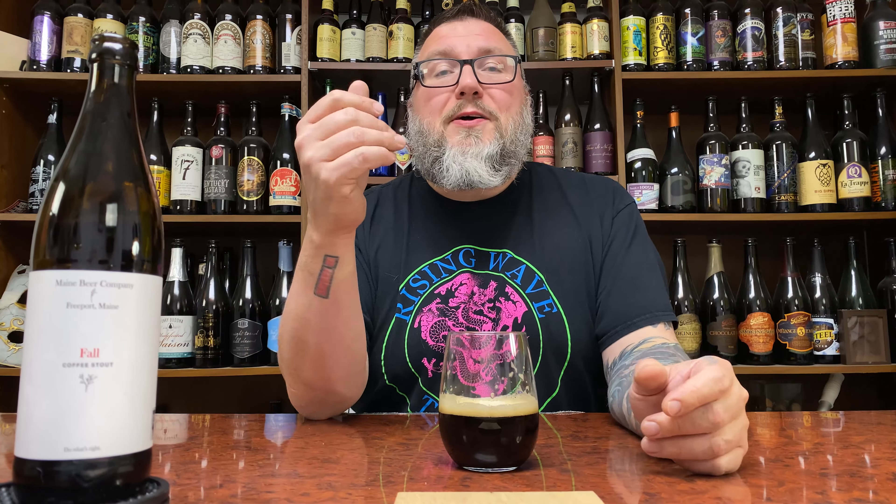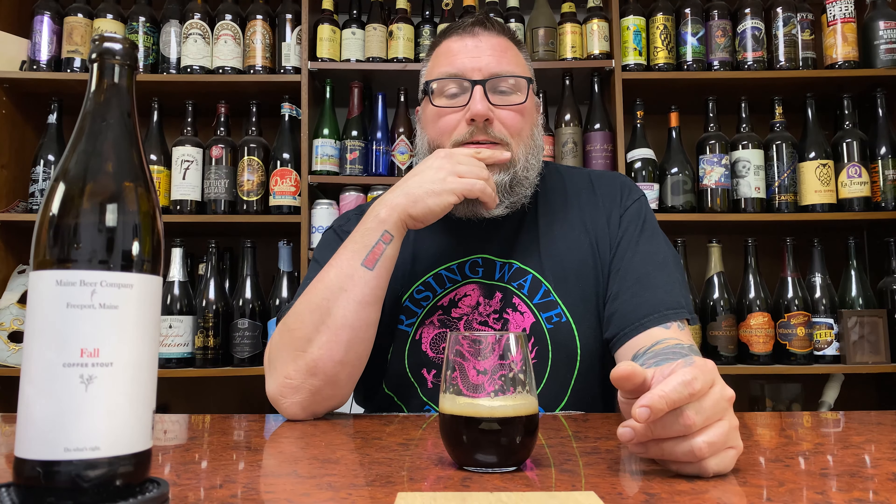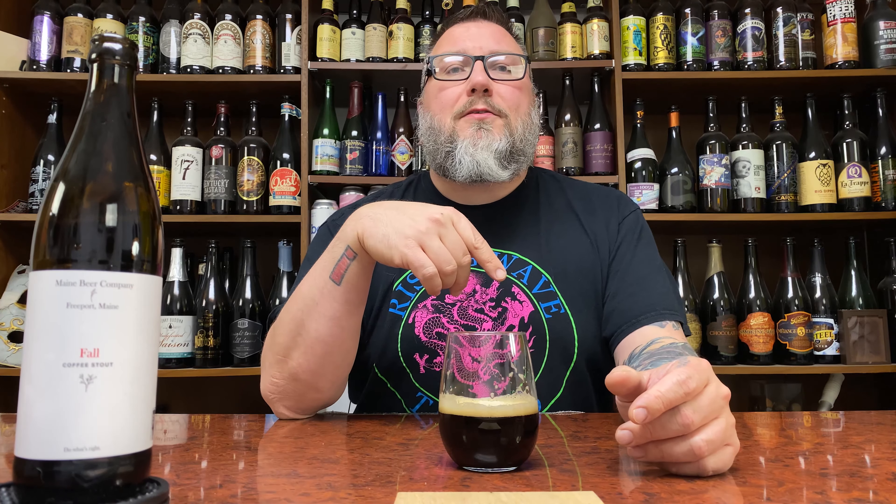So there you go — another review in the books. Hopefully you guys enjoyed it. Down there in the comments if you want to talk about it. Massive Beers if you want to check me out doing the social media stuff, Beer Massive if you want to check me out doing the whole podcasting thing. Hopefully you're enjoying a nice little coffee stout right now. Hope to see you next time. Cheers.